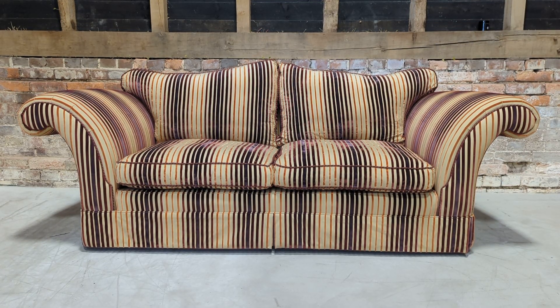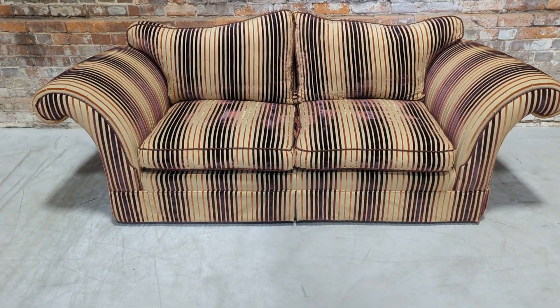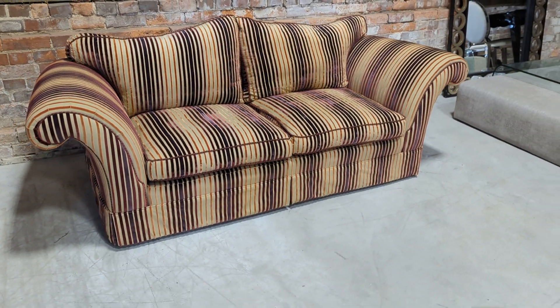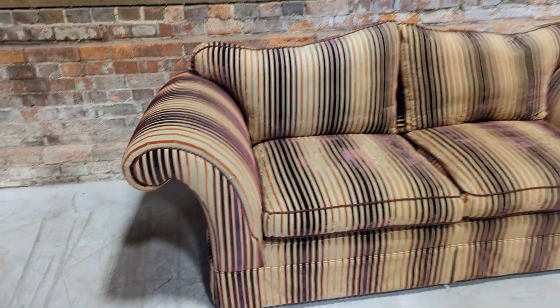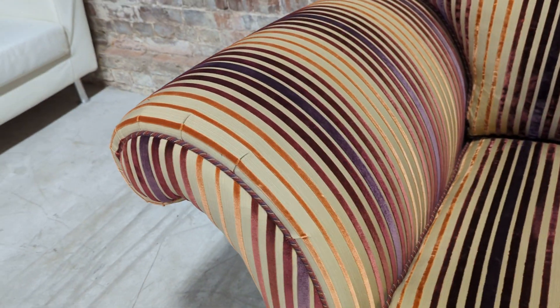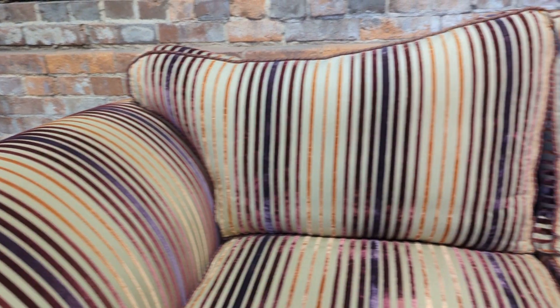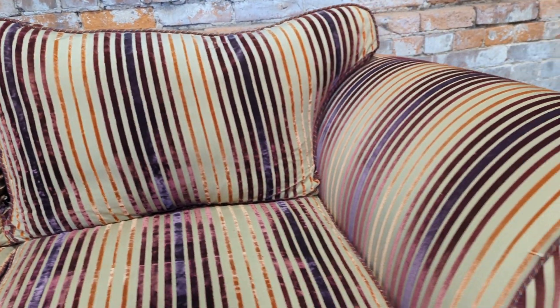Welcome to the designer furniture company. In the showroom today we have this two to three seat sofa, originally purchased from Harrods. It's a silk fabric with really nice striped detailing — really striking. In excellent condition, it was never used; it was in a third lounge.